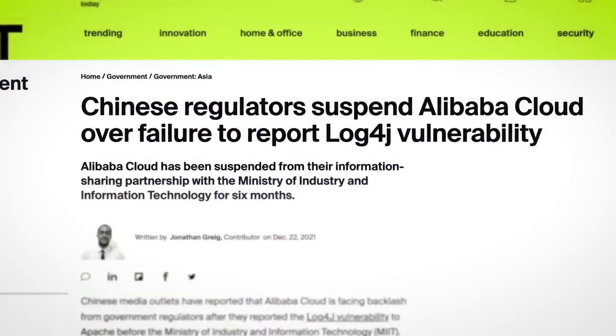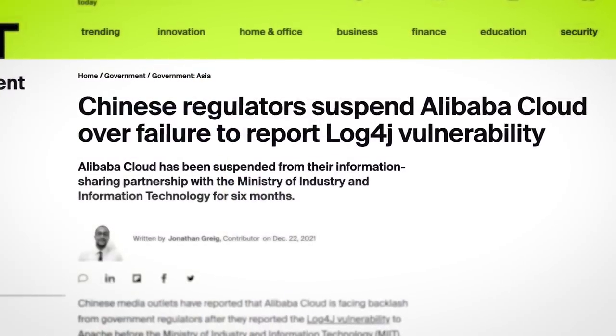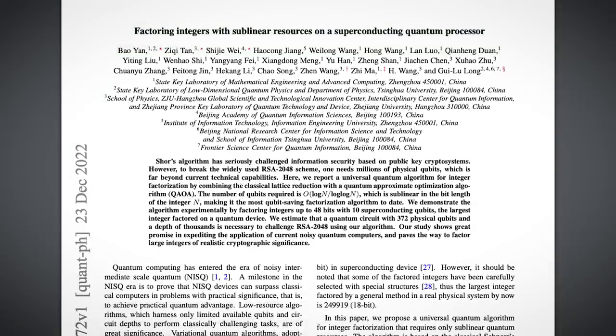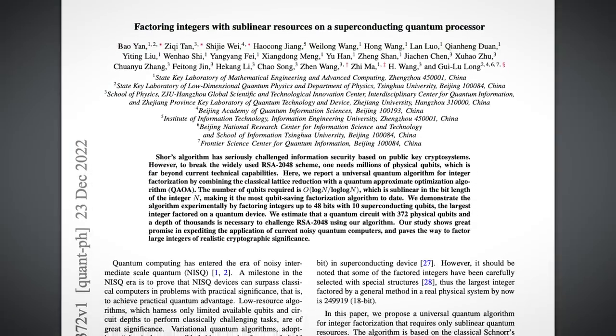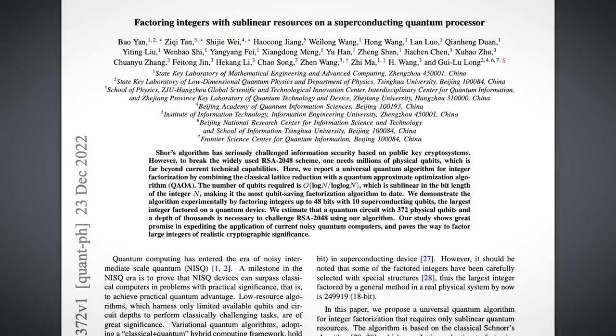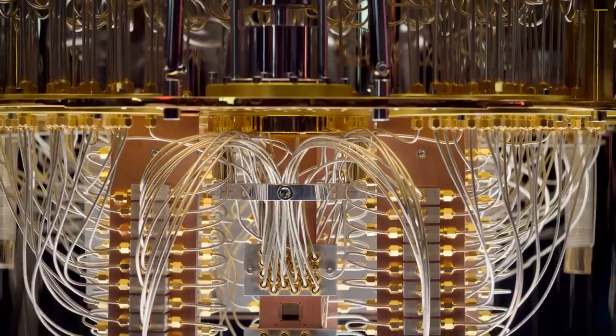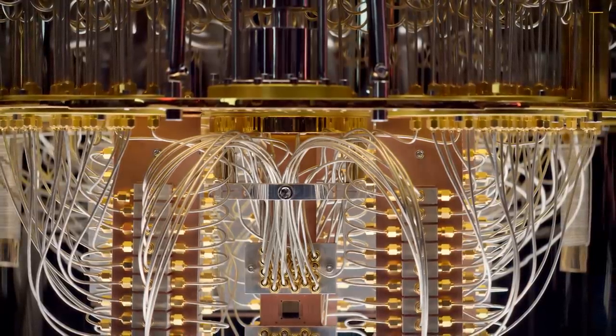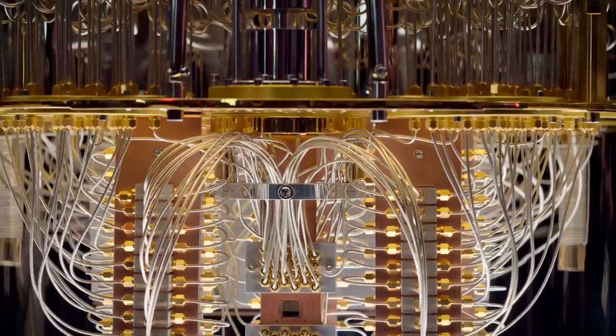Regardless of this latest paper, quantum computers do pose a real risk to certain cryptographic algorithms. But in reality, to break RSA it'd probably require millions of qubits rather than just hundreds. And those machines are still a way off.